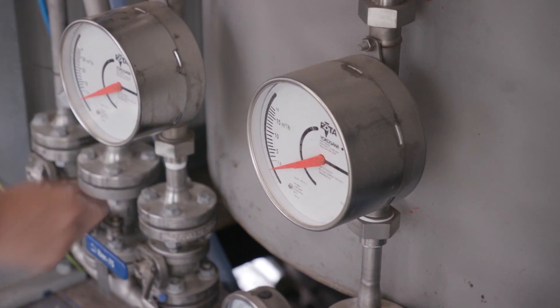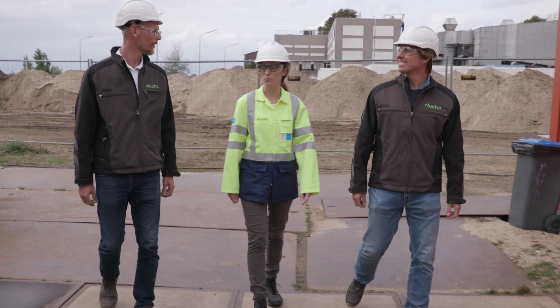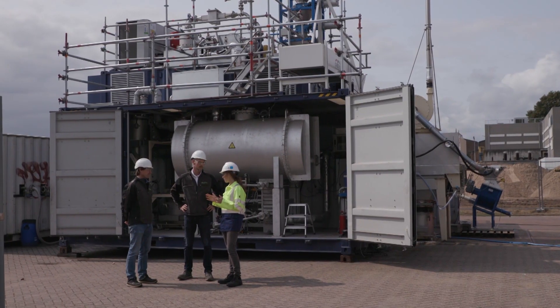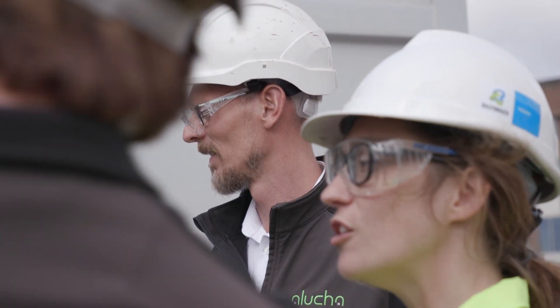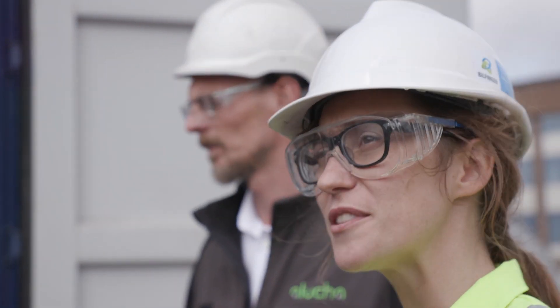Once the demo unit is running, our goal is to further roll these units out over other SED paper mill sites. By this we aim to contribute to making the paper industry more sustainable.